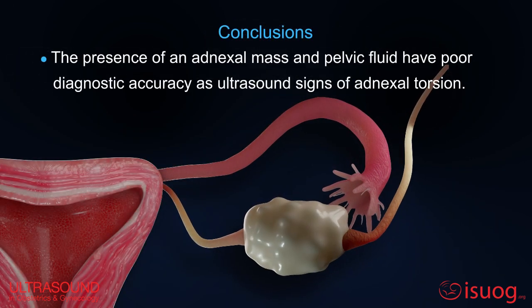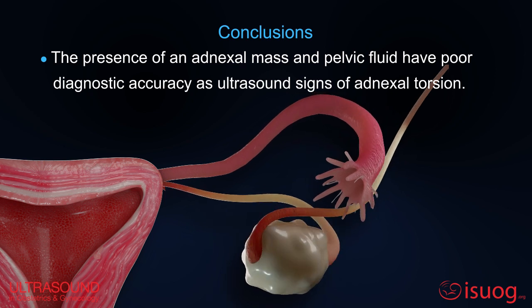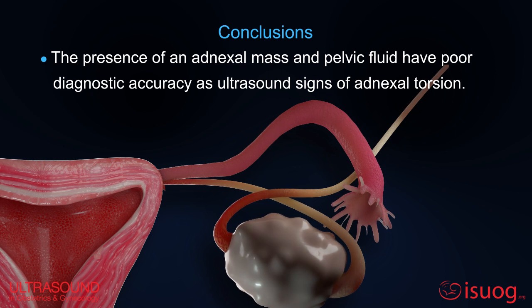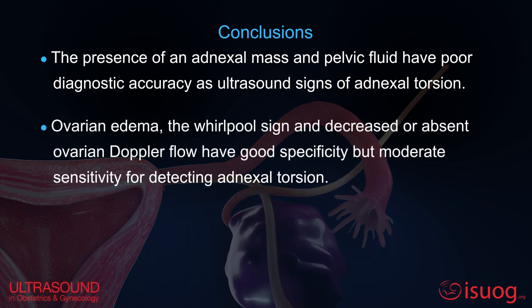This systematic review and meta-analysis shows that the presence of an adnexal mass and pelvic fluid have poor diagnostic accuracy as ultrasound signs of adnexal torsion. While ovarian edema, the whirlpool sign, and decreased or absent ovarian Doppler flow show good specificity but moderate sensitivity for detecting adnexal torsion.